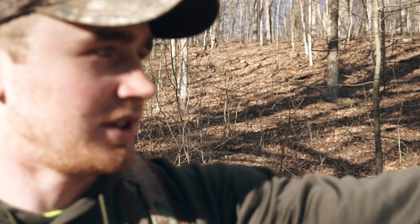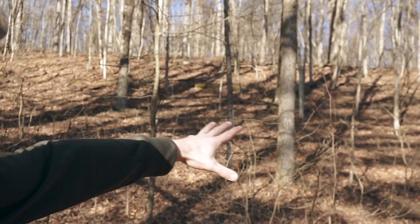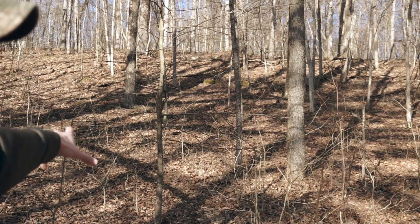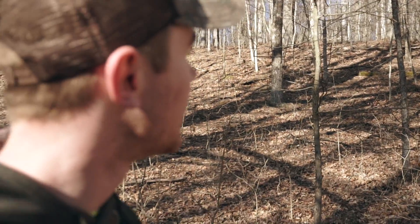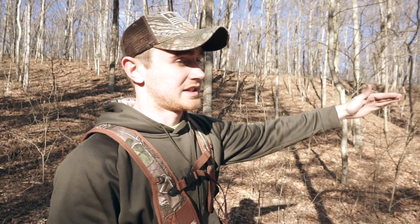We finally found a lot of good scratching here. There's a nice shelf that goes up to the top of this ridge with lots of turkey scratches. This would definitely be a good spot — we can call from the top of this ridge and be able to hear both the left side and the right side.